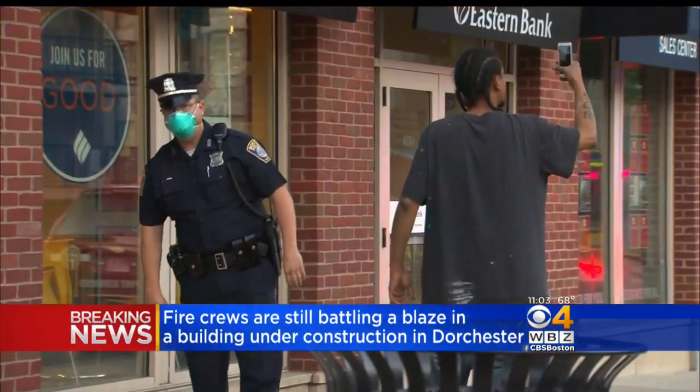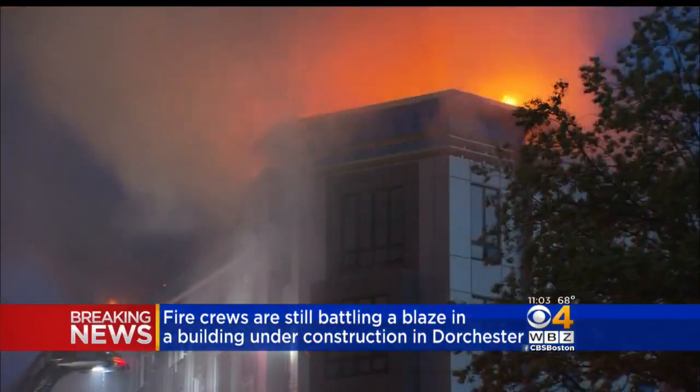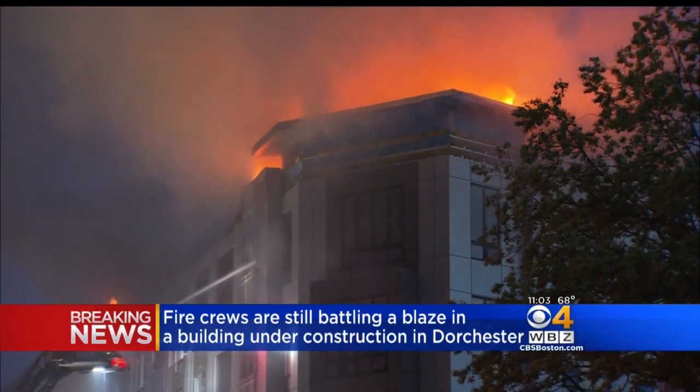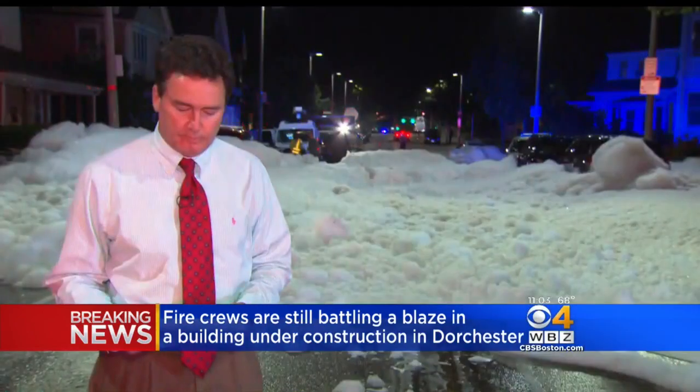The fire filled the neighborhood with smoke tonight, forcing some people to wear masks. It also closed the Ashmont T-Station. We want to go back live to Dorchester now and WBZ's Ken McLeod.